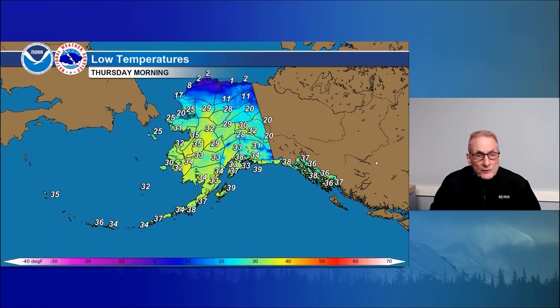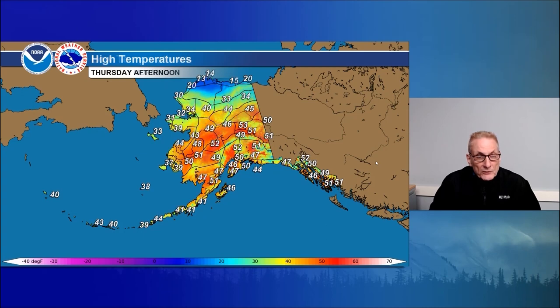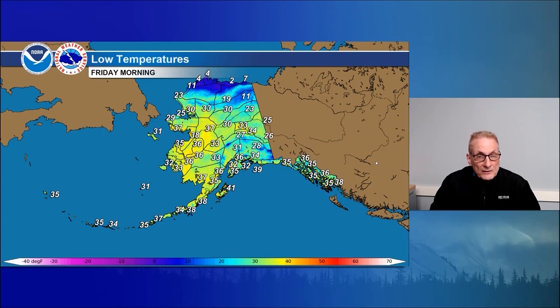Lows for tonight: down near zero for the north slope and Arctic coast, around 10 for the Brooks Range, 20 to 30 south of the Brooks Range, some cases lower 30s, lower to mid-30s for the southwest interior, and upper 30s for the panhandle. Highs tomorrow: 45 to 56 over the interior and south-central Alaska, mid-40s for Kodiak Island, lower 40s for the Alaska Peninsula and Aleutians, mid-40s to mid-50s for the panhandle, mid-teens for the Arctic coast, 20s for the north slope, and 40s over the interior including the Kobuk, Koyukuk Valley, and Yukon Flats.